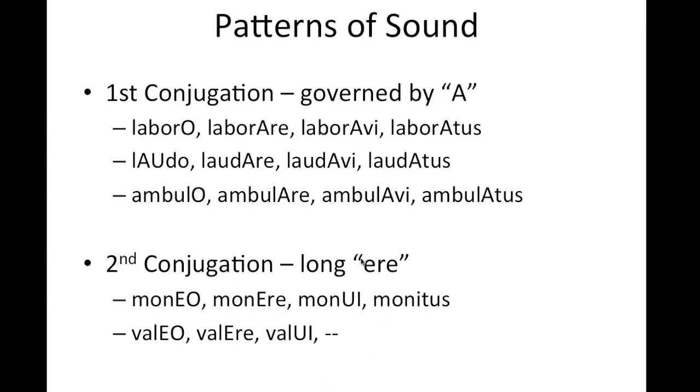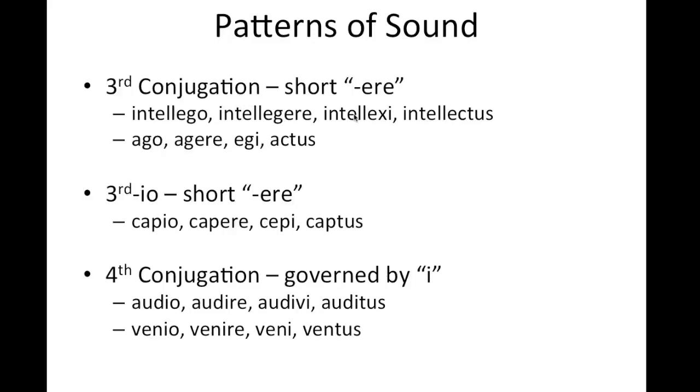The second conjugation has a long E sound on the penultimate E. Moneo, monere, monui, monitus. Valeo, valere, valui. The long E creates emphasis before the O. That's different from the third conjugation, which has a short penultimate E — ere instead of ēre. So intellegere has a quicker ere on the end. If it were second conjugation, it would be intellegēre, but it isn't — it's intellegere. In ago, we see ago, agere — the ere is quicker.